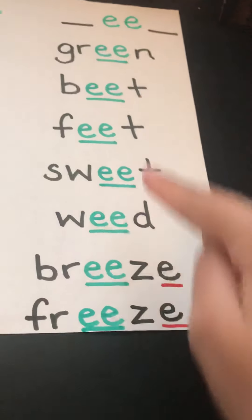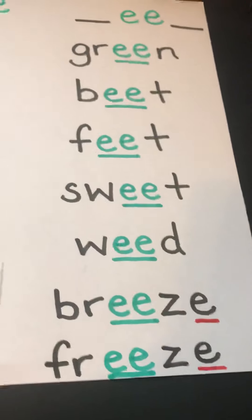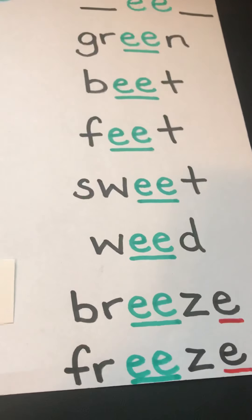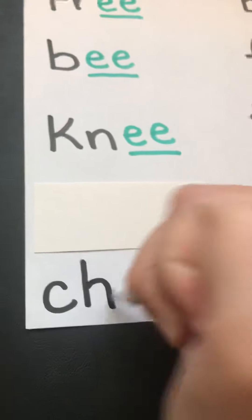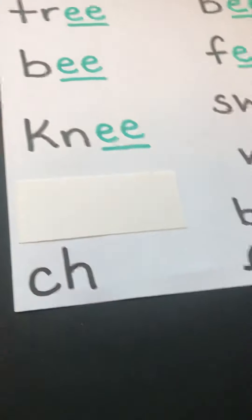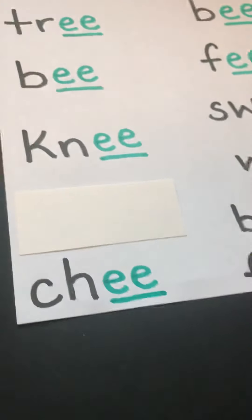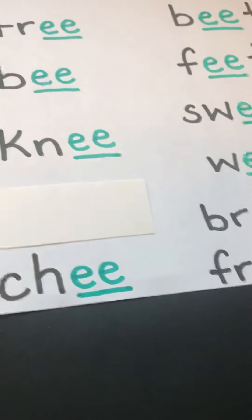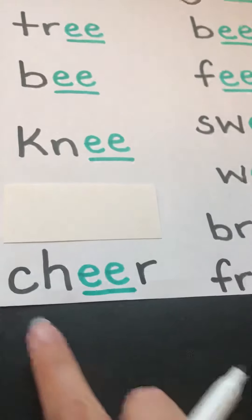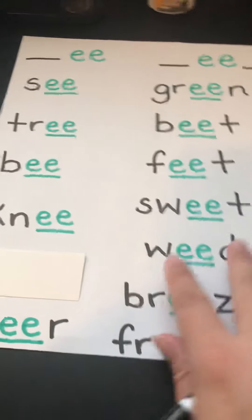Scarlet has one more — I can't fit it in this column so I'm going to sneak it over here, even though it's a word with EE in the middle. Her last word is cheer. Cheer starts with a digraph. Our double E is green, and then R is black because it's a consonant. Cheer.